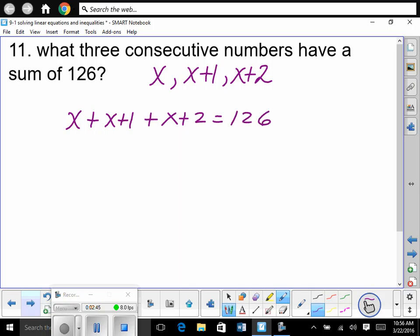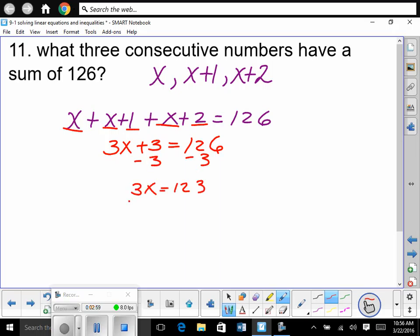So combining like terms: X, X, X — that's 3X. 1 plus 2 is 3, which is equal to 126. So we subtract 3. 3X is equal to 123. Divide both sides by 3. So X is equal to 41. It says what three consecutive numbers? So this one's 41. Then what's the next one? 42, right? Then 43.